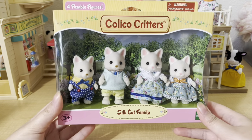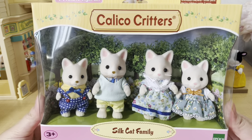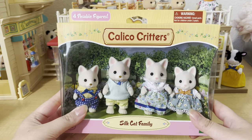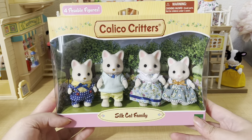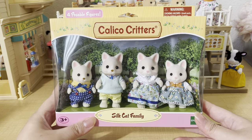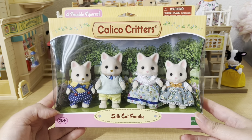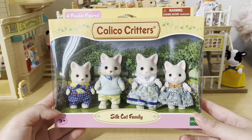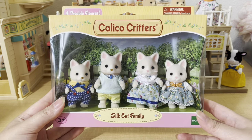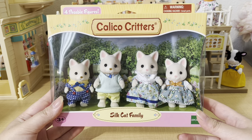I also got the Silk cat family. I know these have been out for a while, but I usually never buy cat families because I'm not really a cat person — I only have a handful of cat figures. But I saw these at my local toy store and thought they were so cute. I really liked how the girls had pink noses and the boys had brown, and I love the coloration with the white markings on their face and ears. I also love the blue theme with their outfits, especially the mother and daughter's floral dresses.